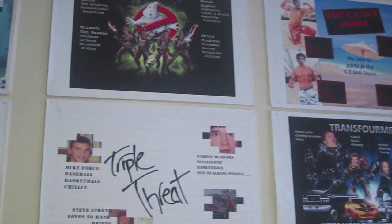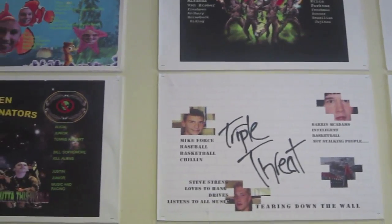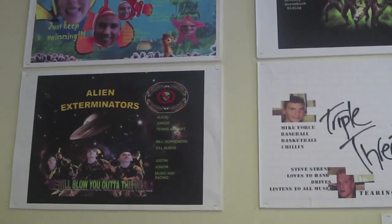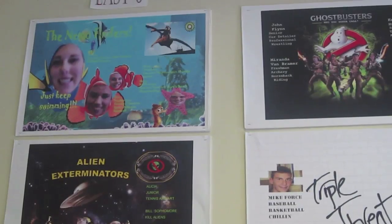Student growth and collaboration are important parts of our EAST program. Shown here are posters created by new students to EAST. They used Photoshop Elements to design a team logo and create team names, and their pictures are also incorporated.